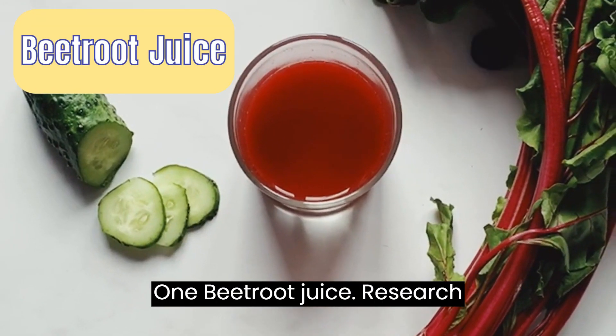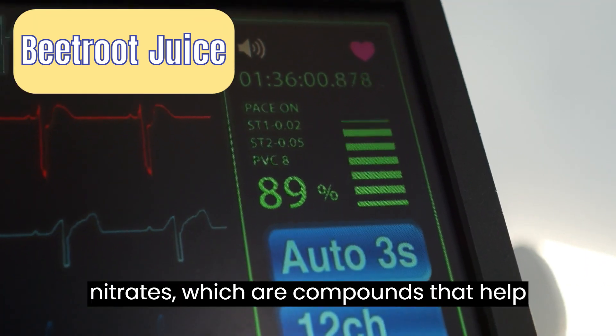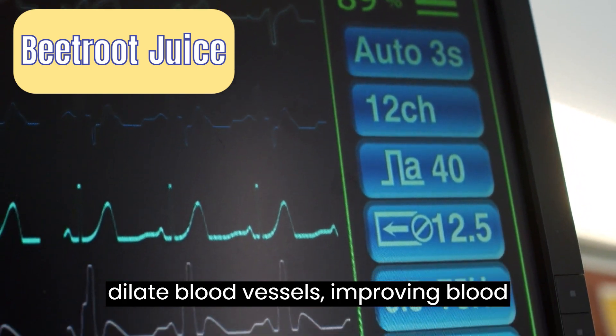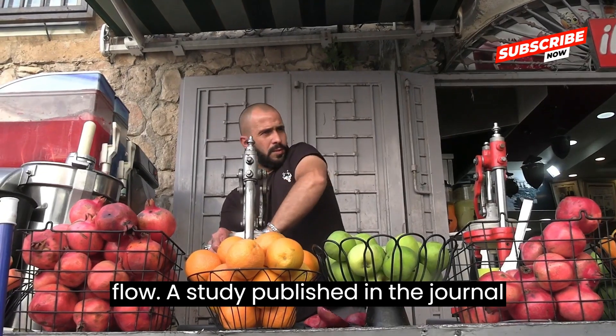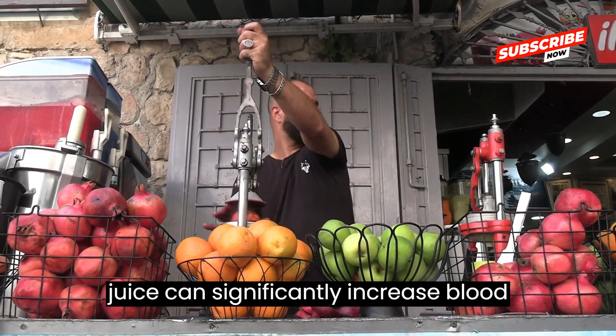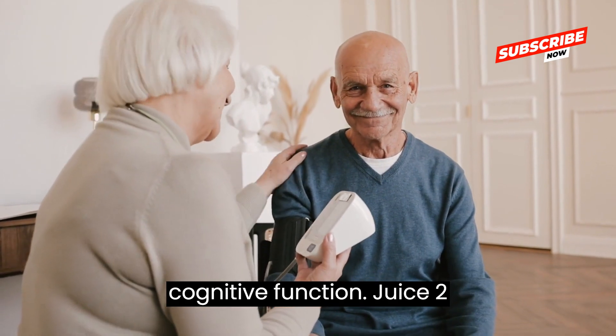Juice 1: Beetroot juice. Research indicates that beetroot juice is rich in nitrates, which are compounds that help dilate blood vessels, improving blood flow. A study published in the journal Hypertension found that drinking beetroot juice can significantly increase blood flow to the brain, potentially improving cognitive function.